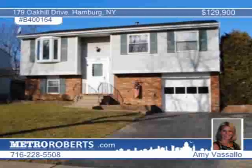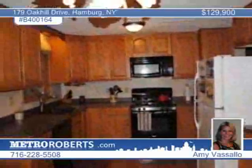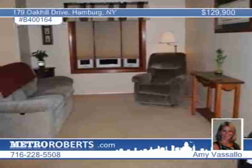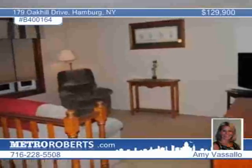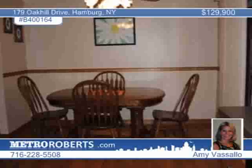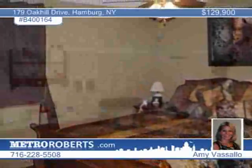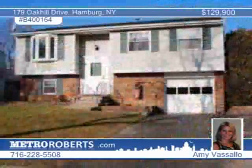The seller will listen to all reasonable offers on this maintenance-free three-bedroom, one-and-a-half-bath home in Hamburg. Updates include tear-off roof, newer furnace, hot water tank, replacement windows, classic awning, an updated full bath, and an updated eat-in kitchen with oak cabinets, built-in dishwasher, and microwave. This lovely home has a deck off the kitchen looking out onto the fully-fenced yard. The family room in the lower level is great for entertaining. Don't miss out on this tremendous value. Call Amy Vassallo today.